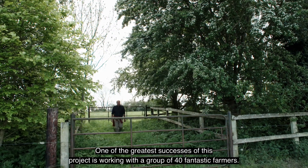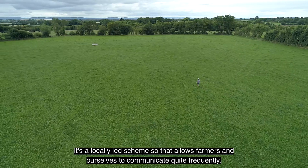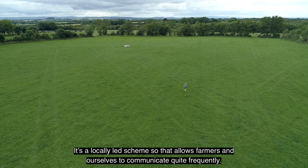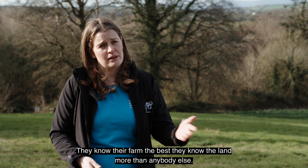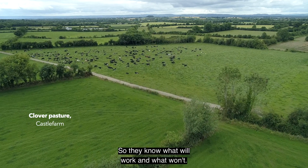One of the greatest successes of this project is working with a group of 40 fantastic farmers. It's a locally-led scheme, so that allows farmers and ourselves to communicate quite frequently. We need to listen to the farmers and listen to what they have to say — they know their farm the best. They know the land more than anybody else, so they know what will work and what won't.